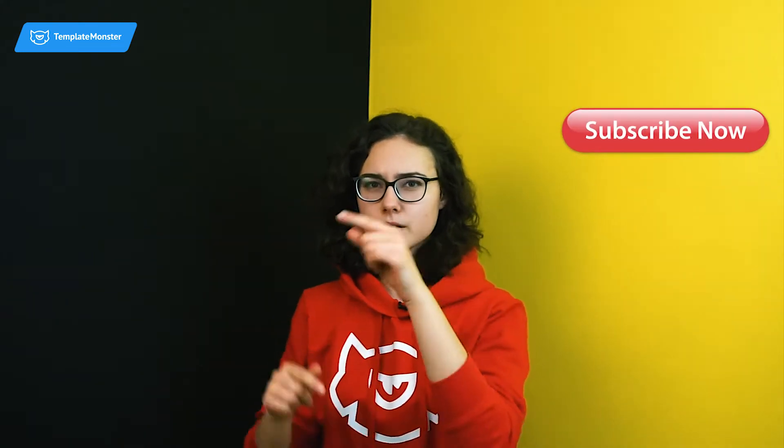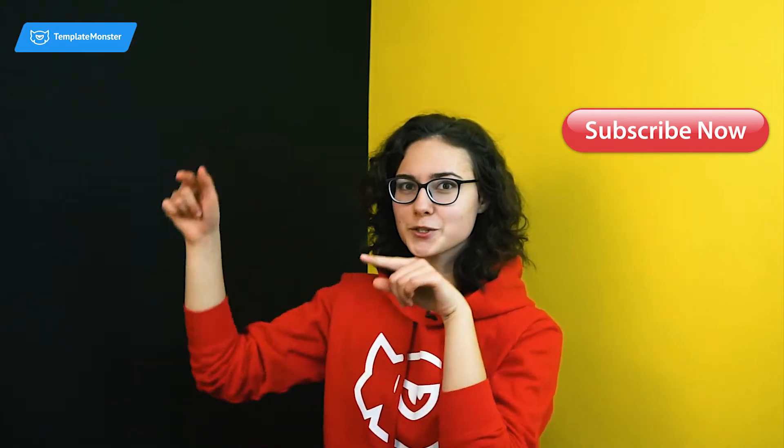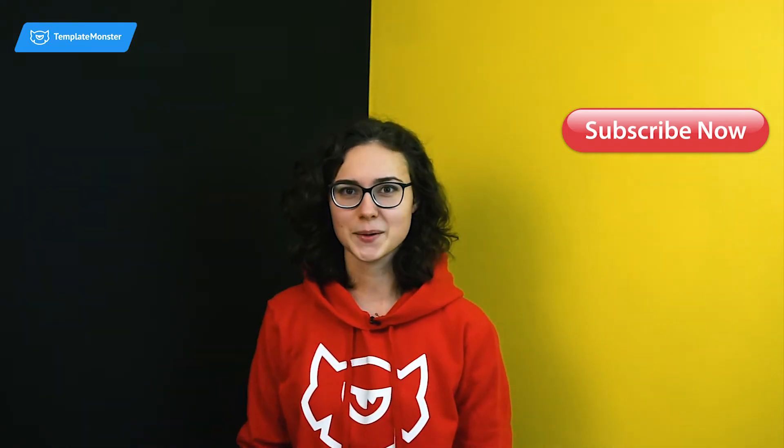And that's pretty much it. Look for all the links in the description down below. If you liked the video, don't forget to subscribe and leave us a comment. And if you ever need a WordPress theme, you know where to go. Thank you guys for watching — see you next time. Cheers!